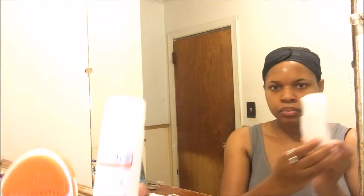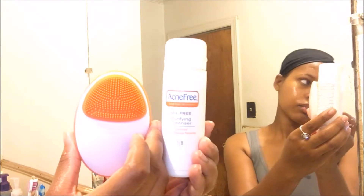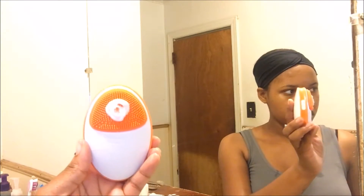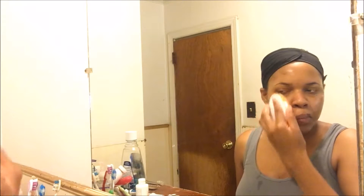For my acne, I'm gonna be using the AcneFree sonic brush cleanser — the purifying cleanser, which is for acne. I purchased this sonic brush from the drugstore for $20. Personally, I like the AcneFree actual brush cleanser better because I feel like it really gets deep into my pores, but for now I'm using the sonic type.